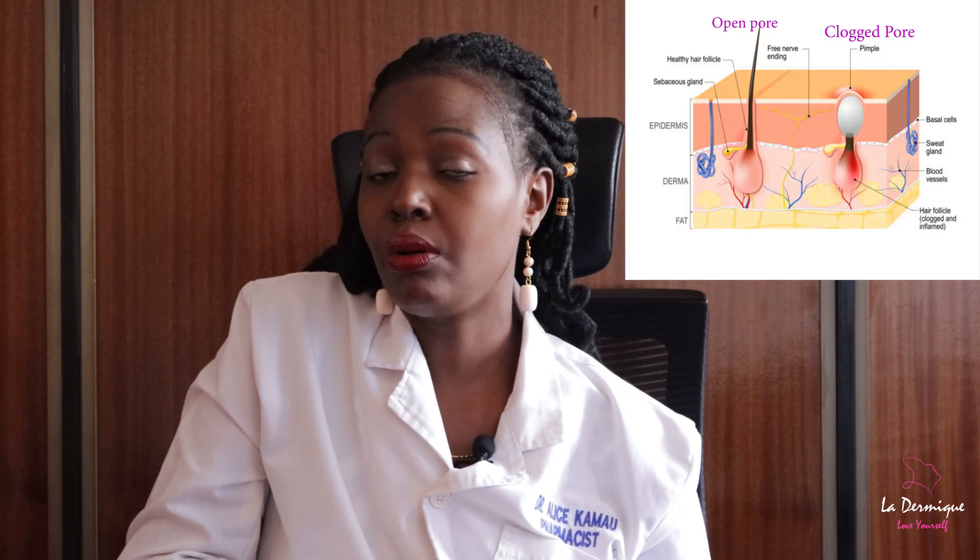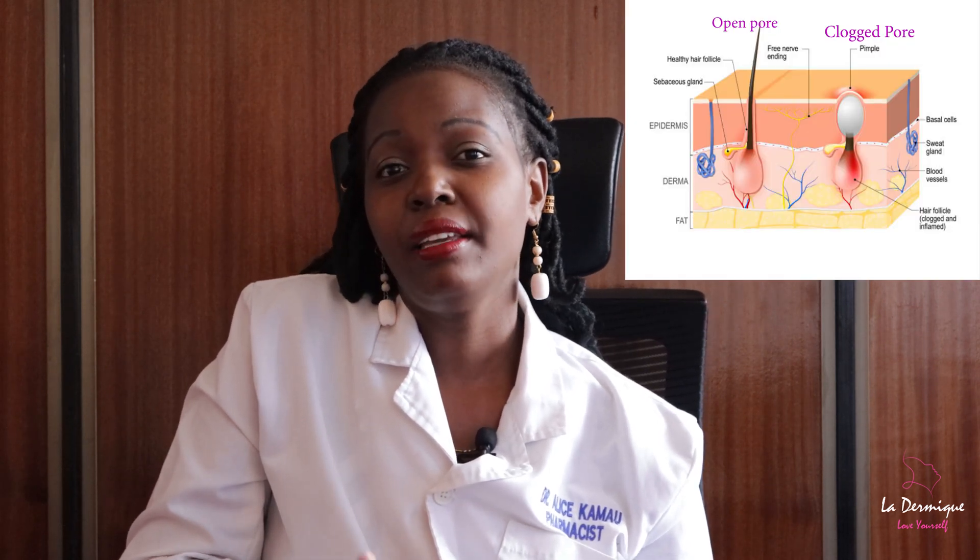In my last video, I didn't mention that all types of acne start with clogged pores. Normally, if a pore gets clogged up and remains closed, you end up with a white bump, or what we call a whitehead.